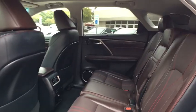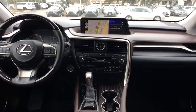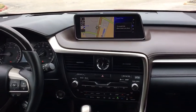anti-theft security system, premium sound, center armrest, climate control, security system, side airbags, power windows.